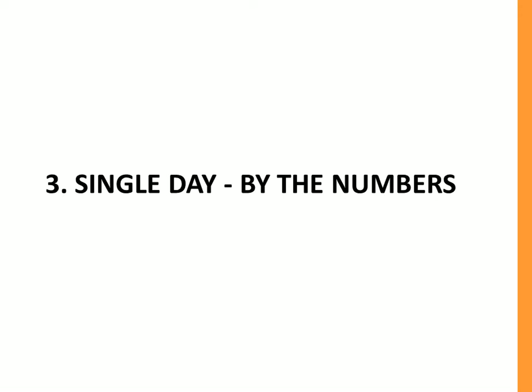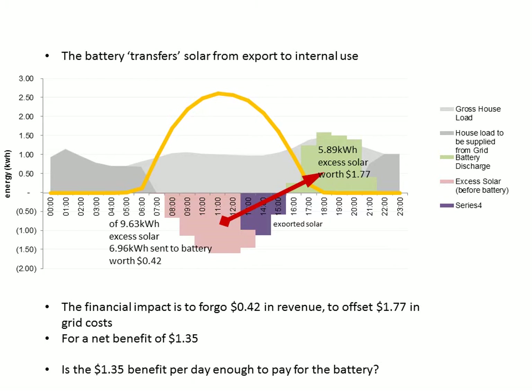Now we get to the nitty-gritty of how we actually make a saving with the battery and quantify what that saving is. In this chart we've got solar generation, the load, and the pink and purple area showing the excess solar generation. Our battery is going to take some of that excess solar and put it over here to offset some of our load. There will still be some exported solar when the battery gets full, represented by the purple area.